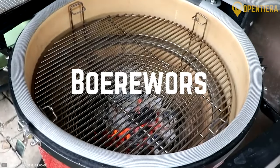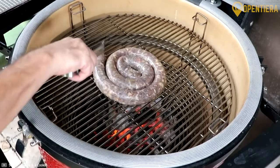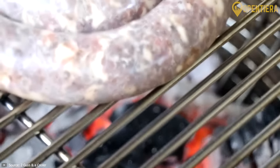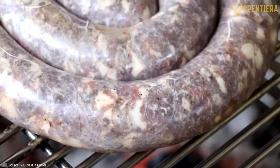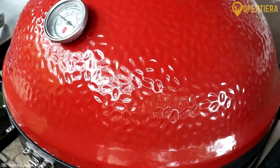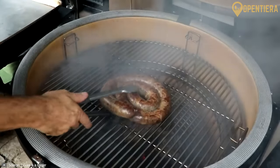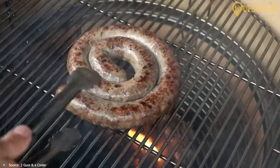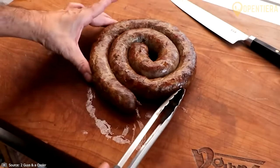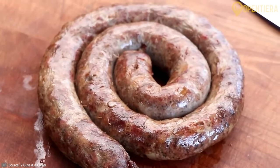Boerewors: influenced by South African cuisine, Boerewors are spiral-shaped sausages made from a blend of beef, pork or lamb, mixed with spices like coriander, nutmeg and pepper. Grilled over an open flame, they release an aromatic fragrance and a burst of flavors with each bite. These dishes are just a fraction of the essence of Botswana's culinary heritage, blending tradition, taste and community. Which of these dishes would you love to try first? Let me know in the comments below.